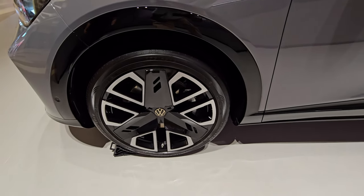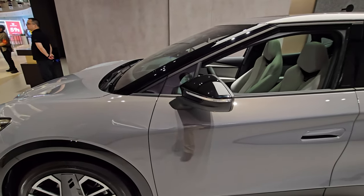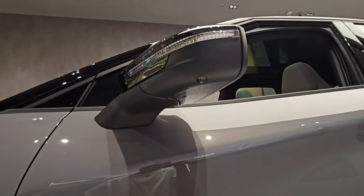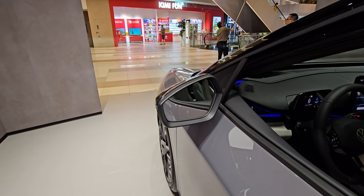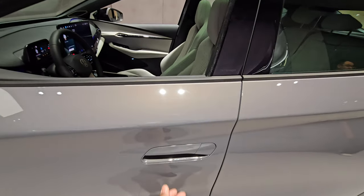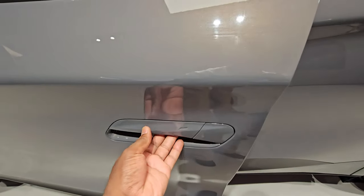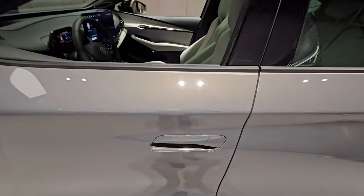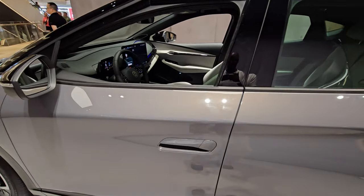It also has plastic wheel covers or inserts which help with aerodynamics, and you have a big mirror on the side with a camera beneath it. The side is very similar to all the ID vehicles. Just like the new design language for door handles on all VW vehicles — especially the IDs — you put your hand in, pull, and it electronically opens, feeling very heavy and solid.